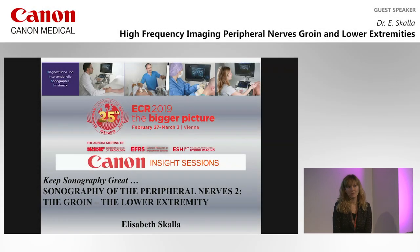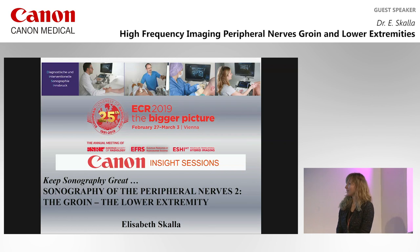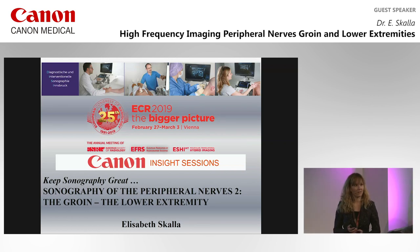Welcome to the second part of sonoanatomy of the peripheral nerve system. In the next hour, I want to show you some nerves of the groin and the lower extremity. We won't manage to do all of them, of course — the time is too short for that — but just a few ones.